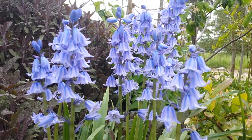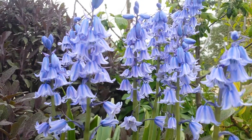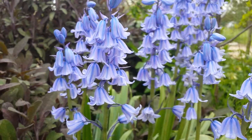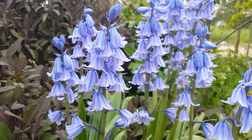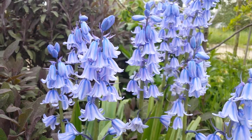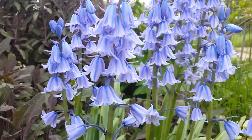We have a lot of blueberries. These are beautiful. They are a bit bigger than the English blueberries. They are Spanish blueberries, I think. They look beautiful.